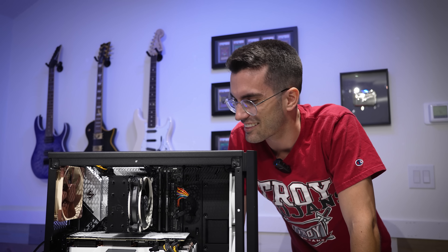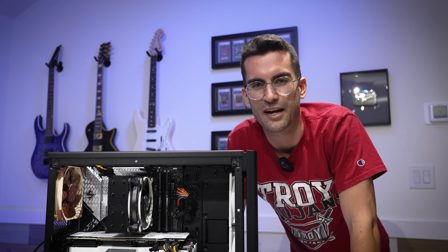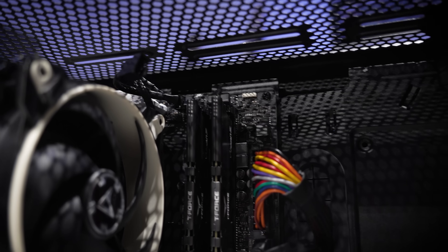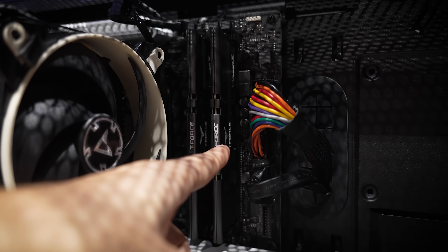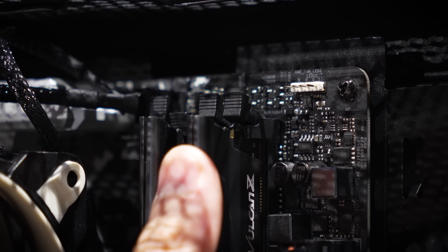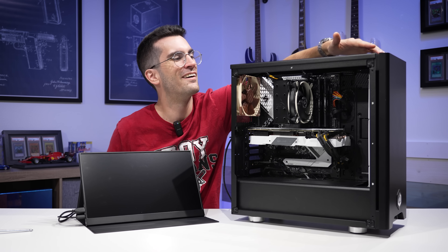This might be an easier fix than I thought. The memory is actually not seated properly. I was just about to remove the graphics card when I noticed that the right DIMM is sitting a bit higher than it should. If you look up top, you can see the furthest right tab is not actually down all the way — that's an indication this DIMM is not properly seated. We're going to fix that very quickly and then try powering on again. You should feel an audible click once these DIMMs are fully inserted. Could it really be that simple?